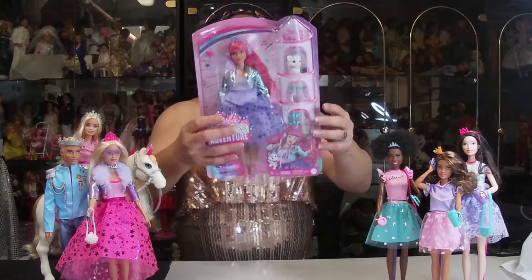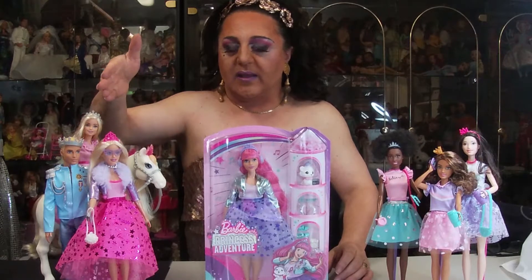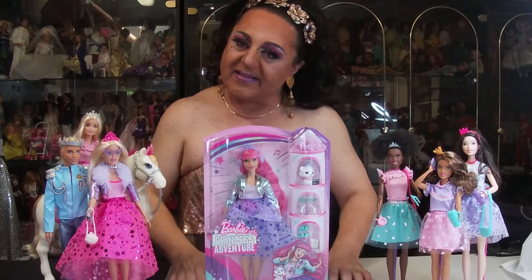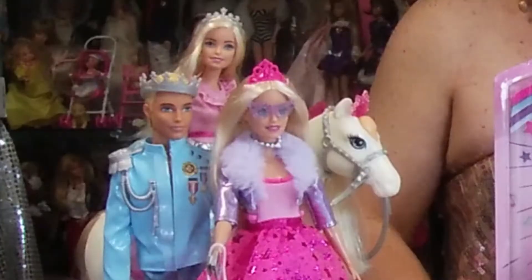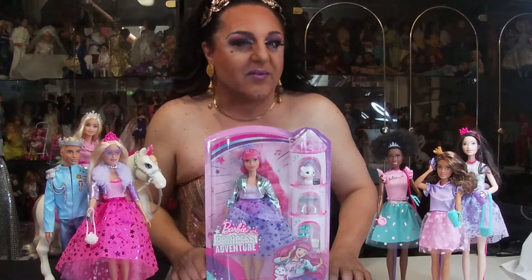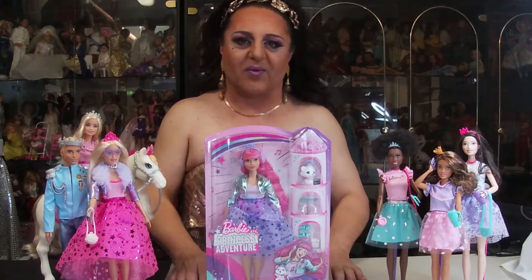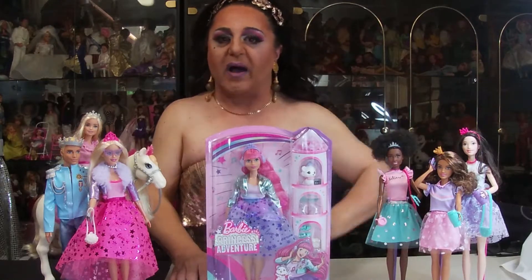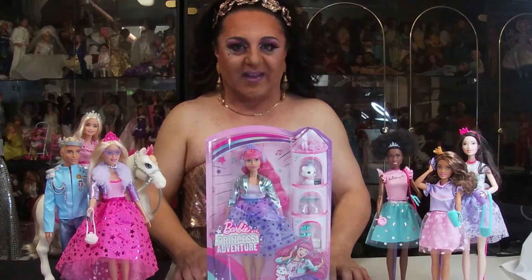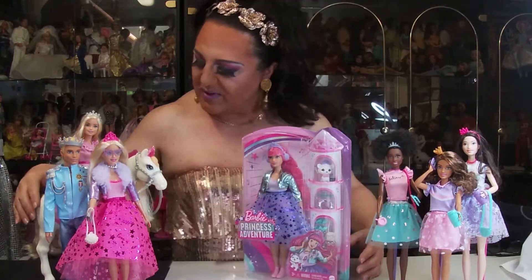They go on an adventure — they go to a new country and Barbie meets the Princess. Now the Princess is called Amelia. Amelia and Barbie do look alike, and I can tell you now there's a bit of switching happening there. I'm not going to tell you all the story because I don't want to spoil it for you. But the girls join Barbie on the adventures with Princess Amelia.